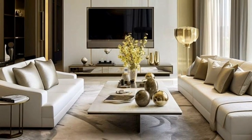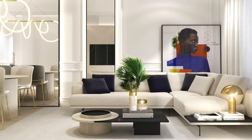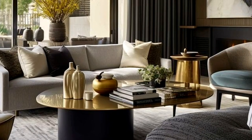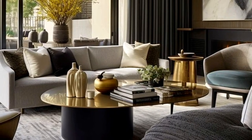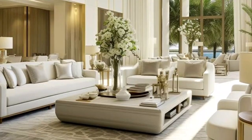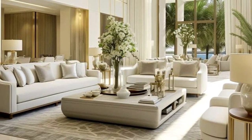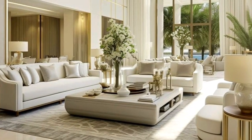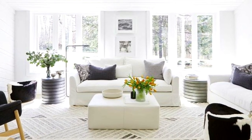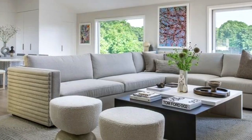Coffee tables are designed to be placed in a sitting area or other common areas in a home for convenient support of beverages, remote controls, magazines, books, decorative objects, and other small items. They come in a variety of shapes and sizes but all serve the same purpose. Most coffee tables are made of wood, glass, and aluminum, and may sometimes have cabinets or drawers for added convenience. They can also be used as a temporary workspace for crafts or projects.